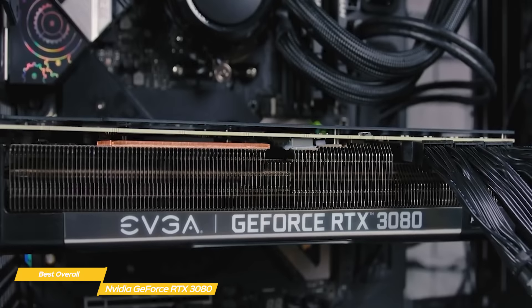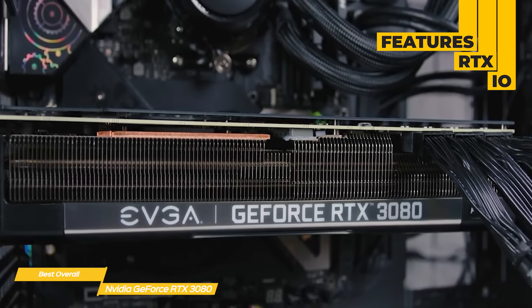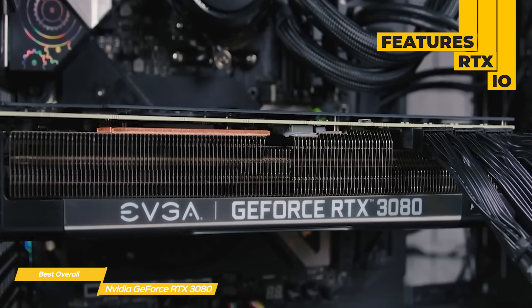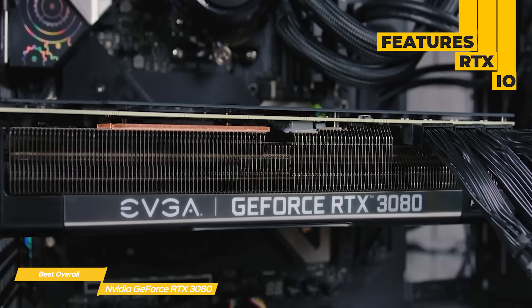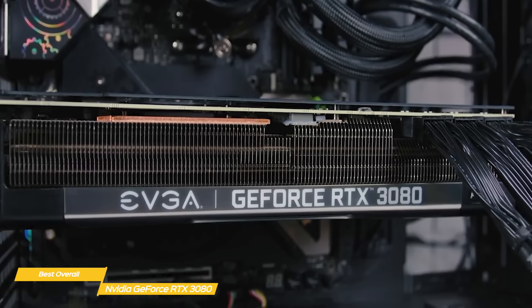And just as we saw with the NVIDIA GeForce RTX 3070, the RTX 3080 features RTX I.O., which streamlines the datapath between your storage, CPU, GPU, SSD, and VRAM, which is critically important, especially to future gaming tech.